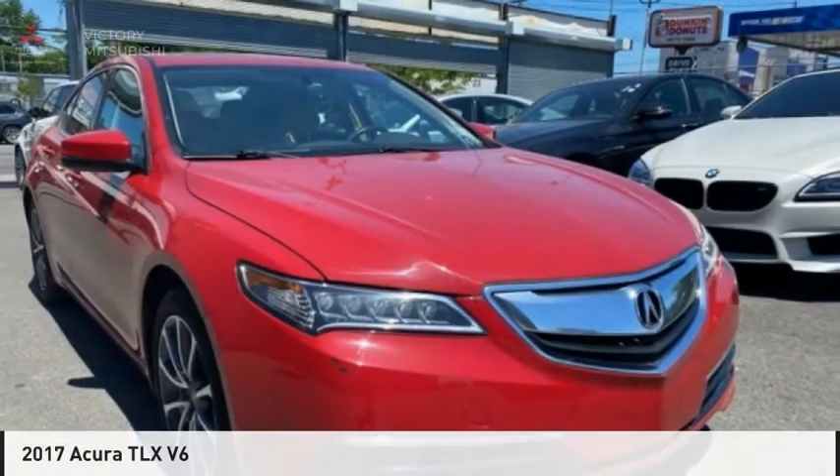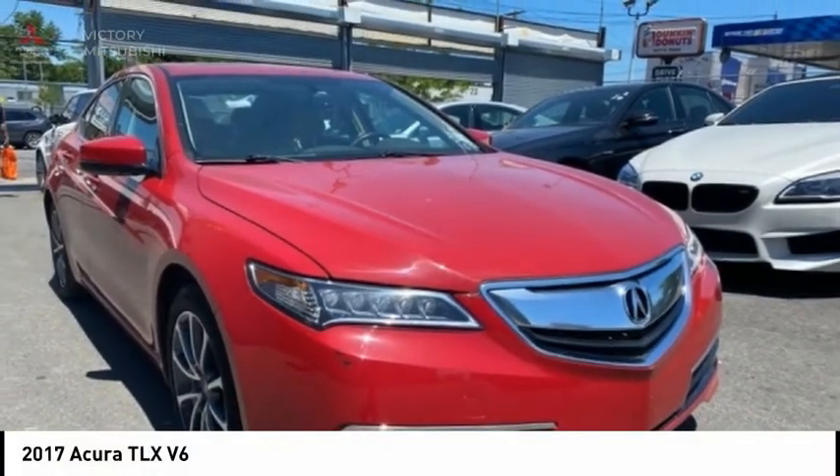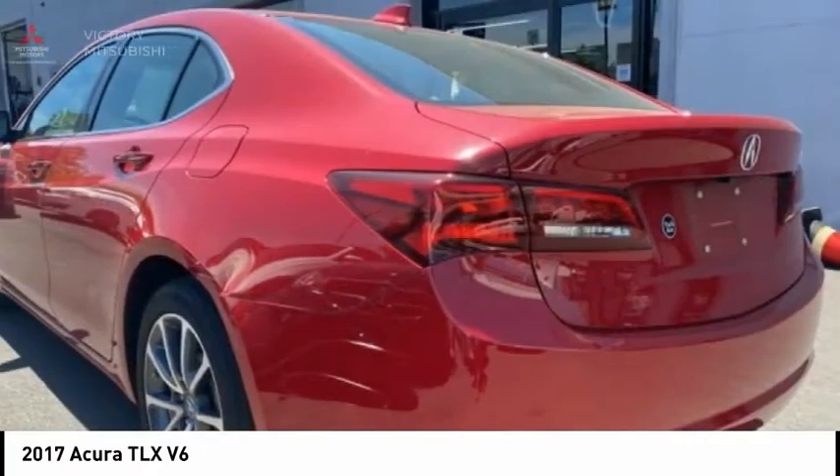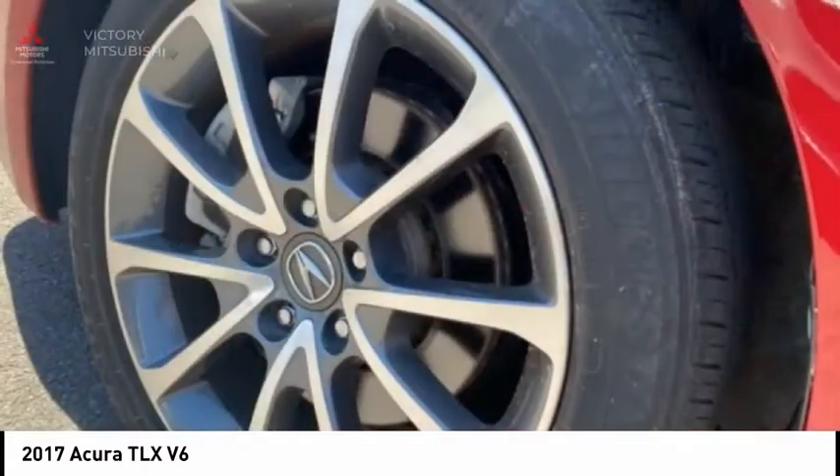Take a ride in the 2017 Acura TLX. The Acura TLX impresses drivers with its nimble handling, great fuel economy, and long list of high-tech features.